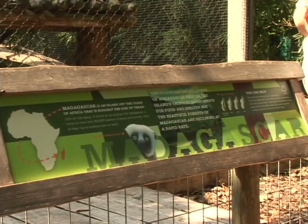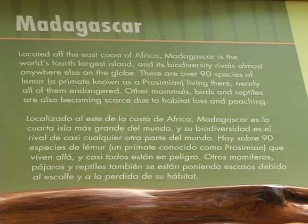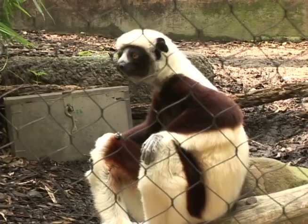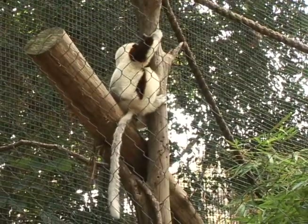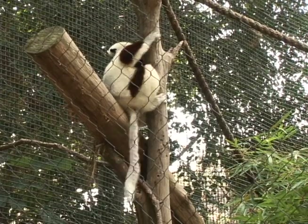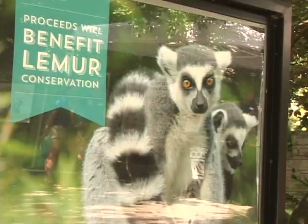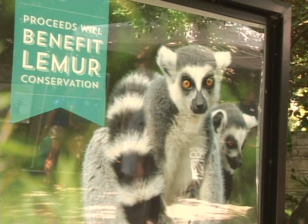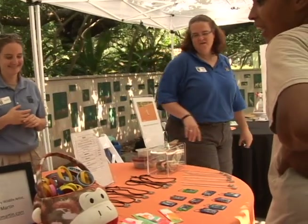These two species are found in Madagascar, which is where all lemurs are found. The Coquerel's Sifaka is actually really, really in danger. Their biggest problem is habitat loss — the forest is getting cut down, and that's a problem for most lemur species. So we're basically trying to raise awareness about that, have people learn about these lemurs and care about them, and hopefully they'll be interested in helping them out in the wild.